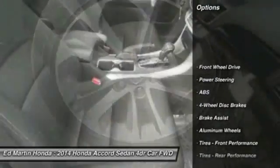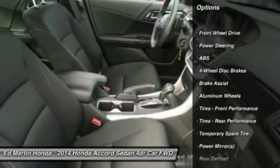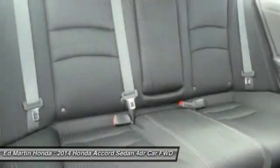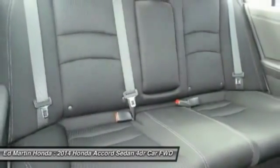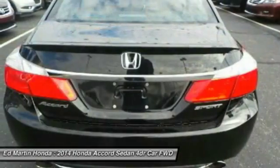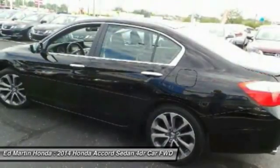Stability control, traction control, steering wheel audio controls, anti-lock braking system, keyless entry, Bluetooth, leather-wrapped steering wheel, adjustable steering wheel, power steering, driver airbag — this beauty is sure to make you the talk of the neighborhood.